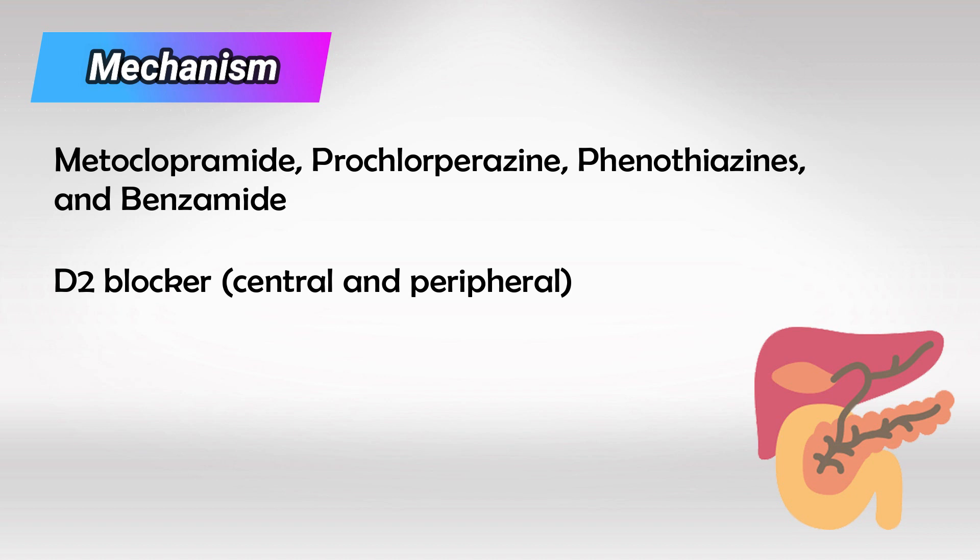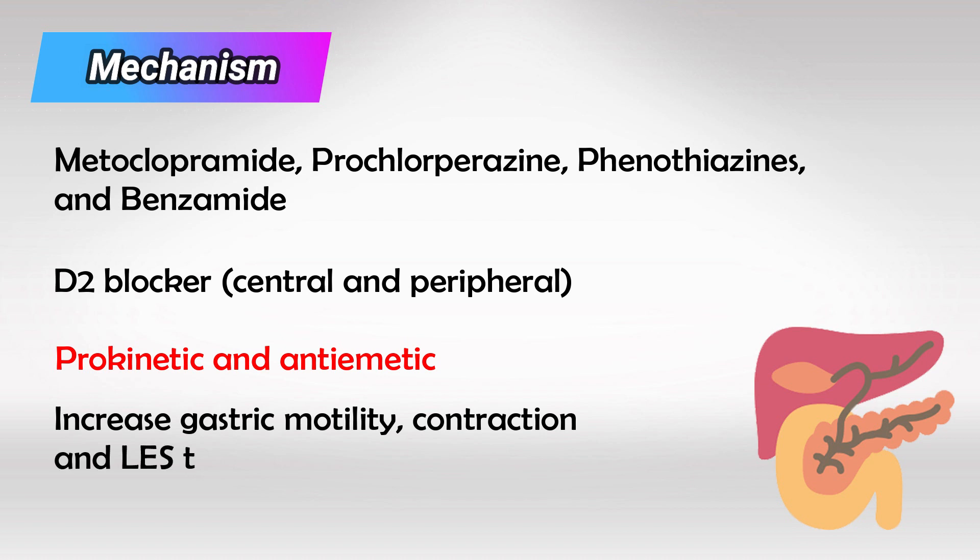We have these receptors both peripherally and centrally, so the action works in both the central nervous system and the GI tract. The effects we see are prokinetic and anti-emetic. We see increased gastric motility, increased gastric contraction, and an increase in the lower esophageal sphincter tone. It promotes gastric emptying without affecting colon transport time.